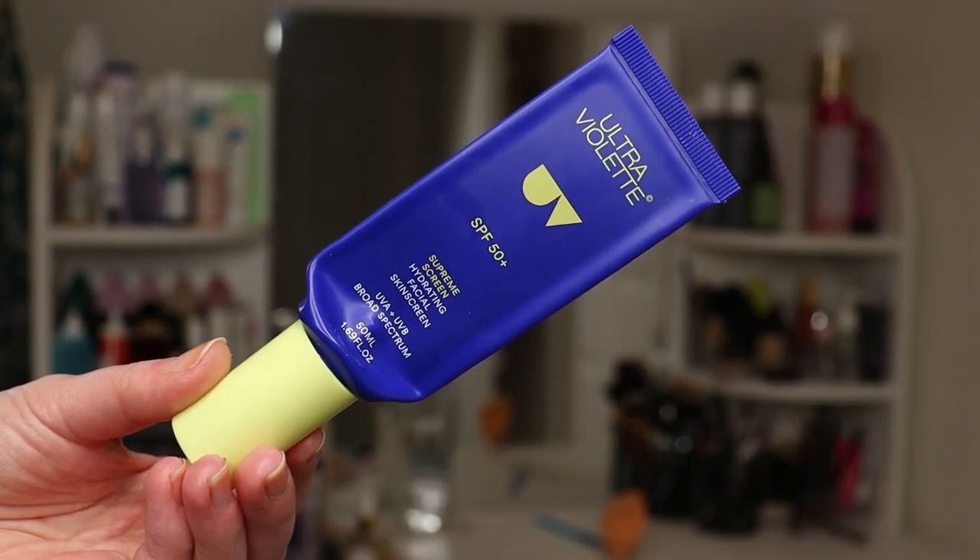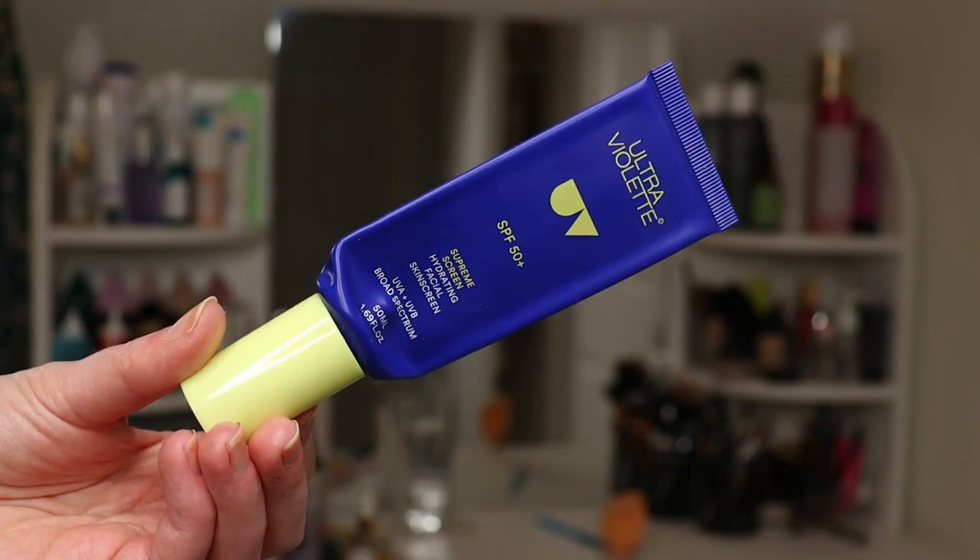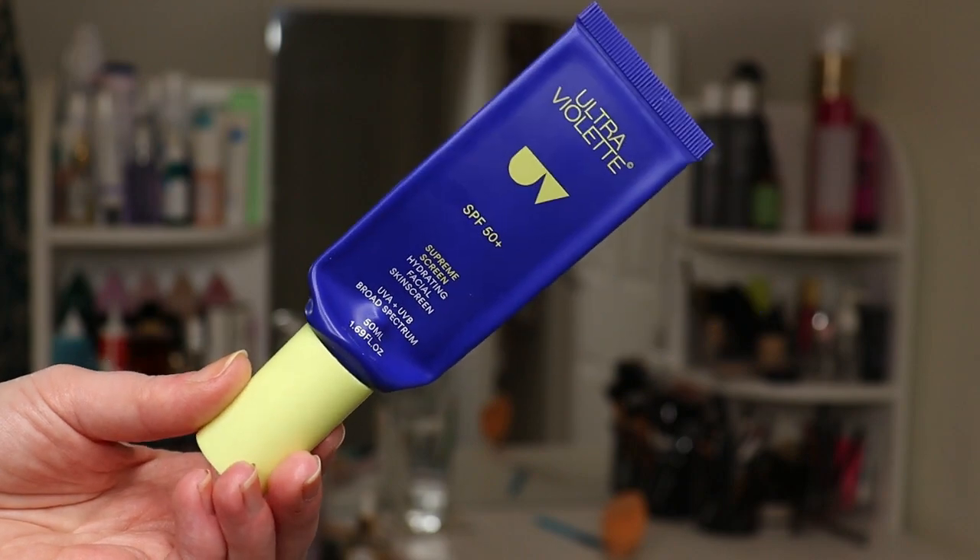I would highly recommend this to anybody and will continue to repurchase it as long as they make it. Next essential skincare item is an SPF. The one I'm currently using is the Ultraviolet SPF 50 Supreme Screen Hydrating Facial Sunscreen. I really like this — initially I was put off by the scent, it was a bit overwhelming and sickly sweet, but I don't even notice it now.